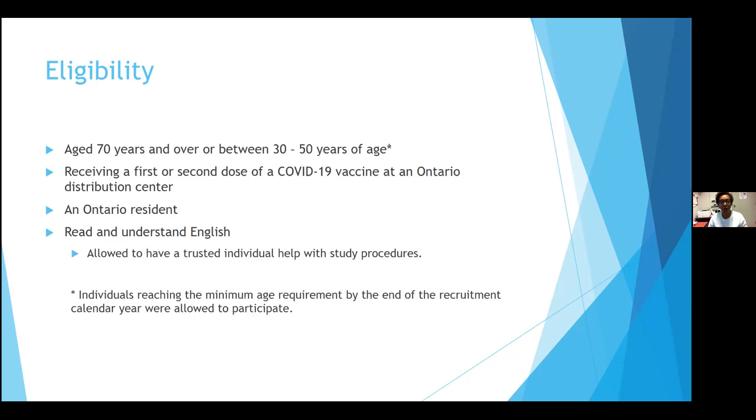We got some amendments through quickly allowing for the first or second dose of a COVID vaccine. At an Ontario distribution center, you had to be an Ontario resident — we had to do an amendment for that. You also had to read and understand English. Recognizing we're dealing with an elderly population, we allowed them to have a trusted individual to help with study procedures. One thing we thought of later — another amendment — was that we had people who wanted to sign up who were not quite yet 70. Sometimes they were a day, a week, or a month away. So we allowed that anybody reaching the minimum age by the end of the recruitment calendar year would be allowed to participate.